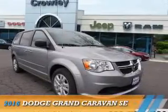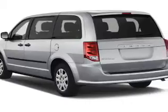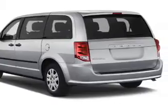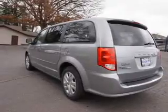Presenting the 2016 Dodge Grand Caravan — Grab Life by the Horns. It's powered by front-wheel drive, a 3.6-liter 6-cylinder engine, and a 6-speed automatic transmission.